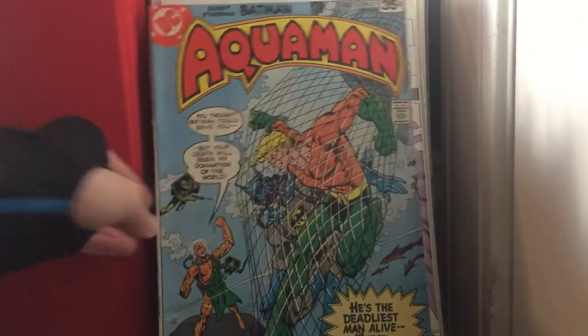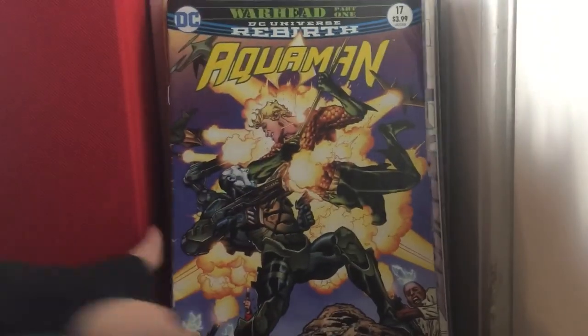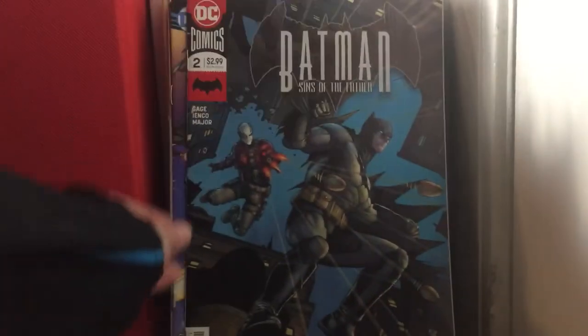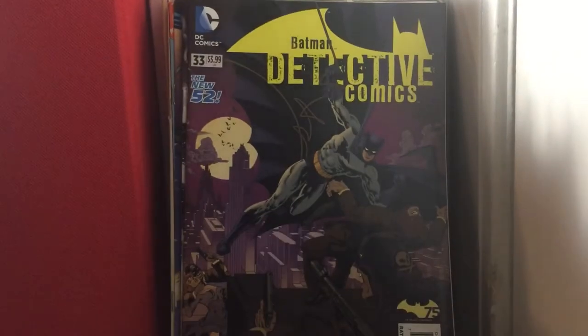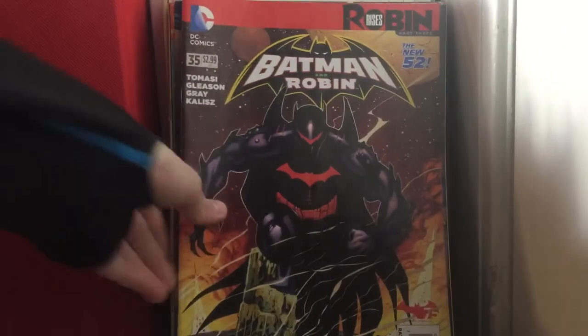Aquaman issue 61. Aquaman issue 17 — it's my first Aquaman book and I like it. Batman: Sins of the Father issue 2. Batman issue 50 — Fried Pie variant if I'm not mistaken. Batman Detective Comics issue 33 — I believe that's like a 30s/40s variant. Batman and Robin issue 35. Batman and Spawn: War Devil complete volume.